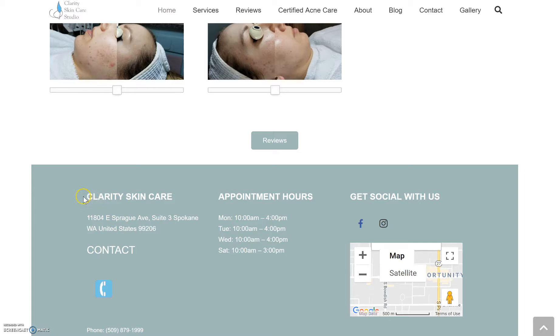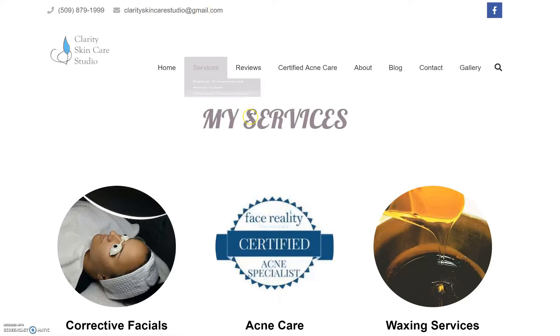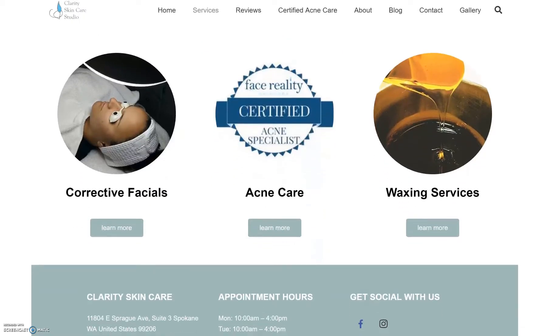We could have the same font right here. This should be 'Clarity Skincare Studio' instead of just 'Clarity Skincare.' For the services header, I'd like that switched to the font I was telling you about.